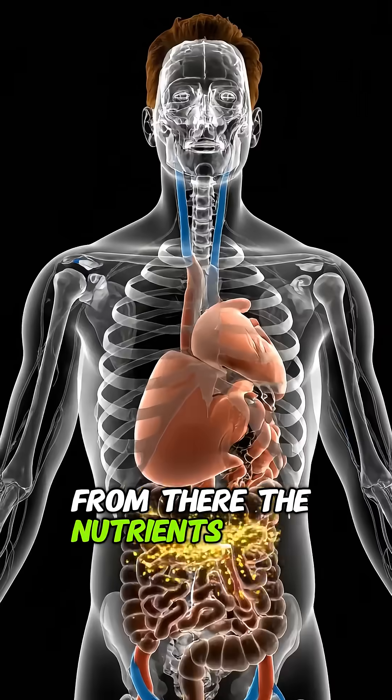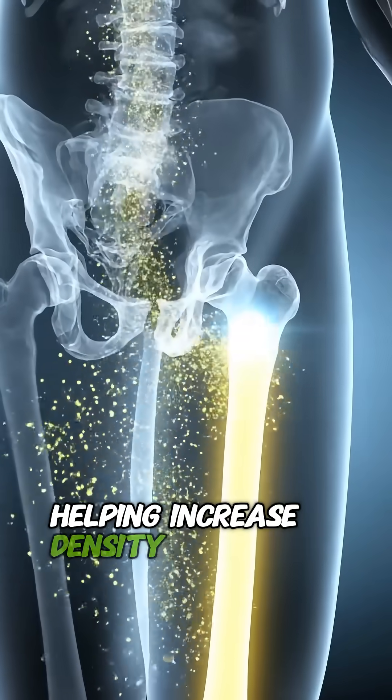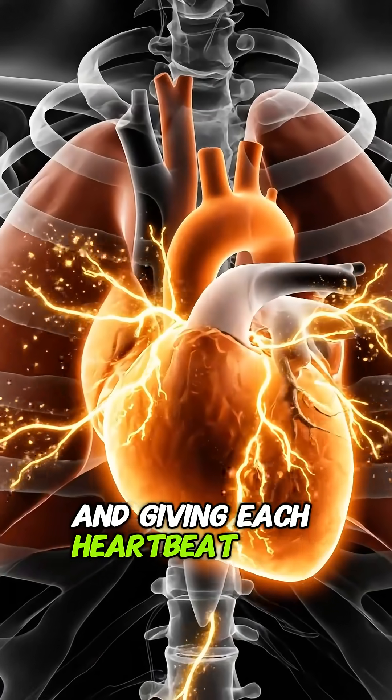From there, the nutrients enter your bloodstream and circulate throughout your body. They reach your bones, helping increase density and maintain strength. They fuel your heart, supporting healthy blood flow and giving each heartbeat more power.